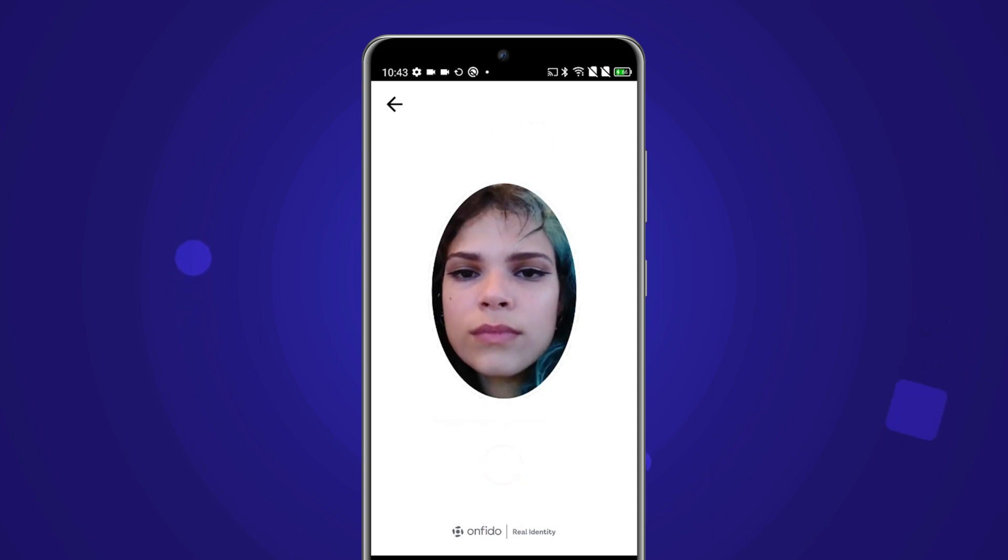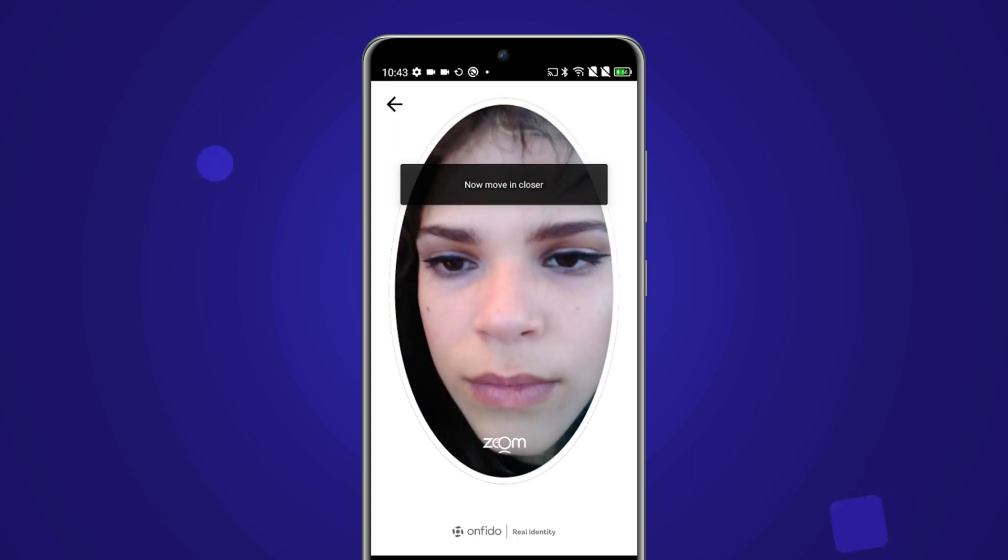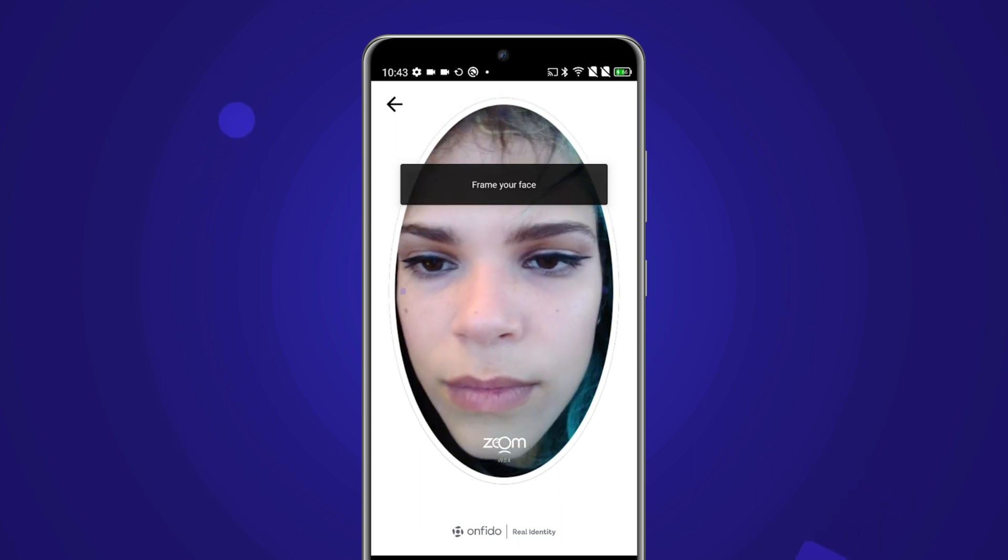A unique 3D map of her face is created, which is compared to her original onboarding selfie.